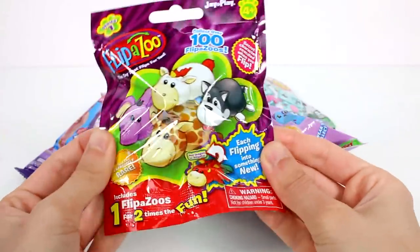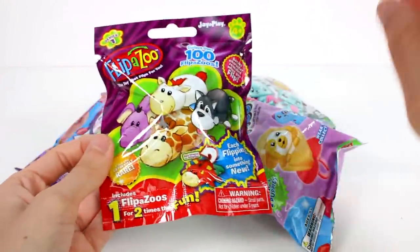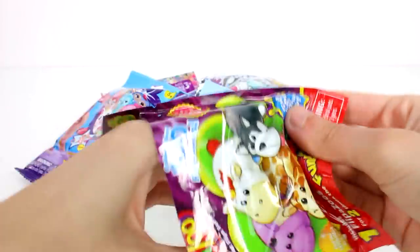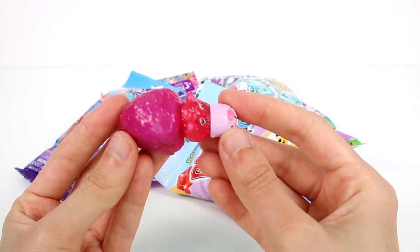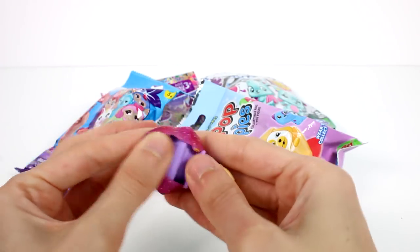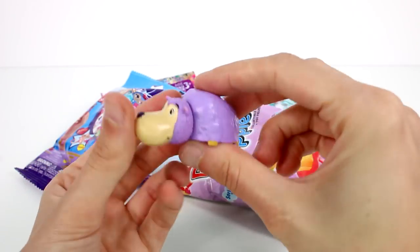Let's open up the Flip-A-Zoo first. This includes one Flip-A-Zoo inside, but technically two because you can flip it to two things. Which one will we get? We got a translucent glittery one! And then if we flip them, we have a different one. I love these — they're so clever, they're so cool.